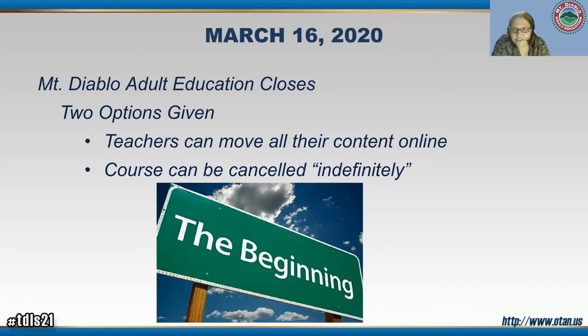The teachers are going to do most of the talking, but I wanted to set the context. March 16th was the date. We came together in a classroom and the CTEC administrators basically said they were going to have to close the school indefinitely. They gave teachers two options: move online or cancel indefinitely.